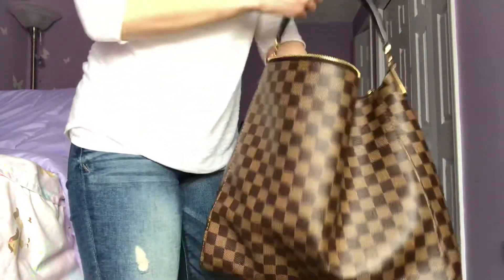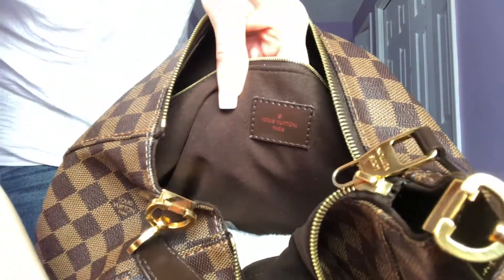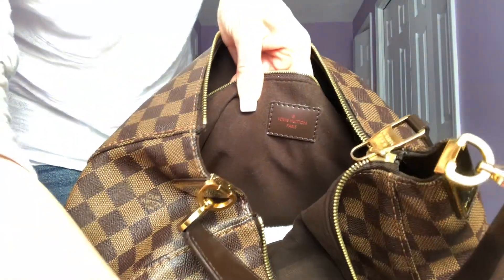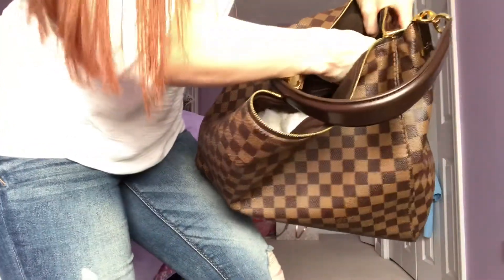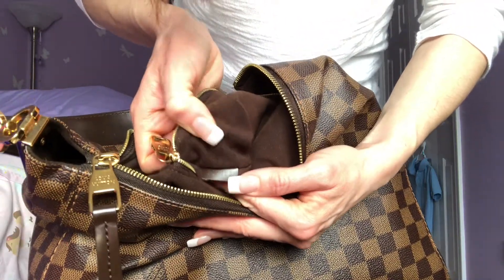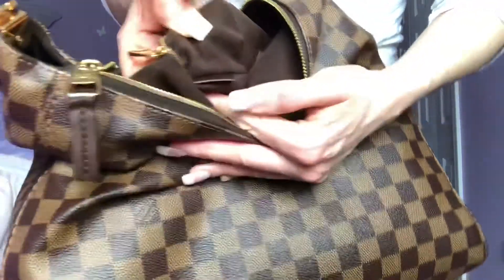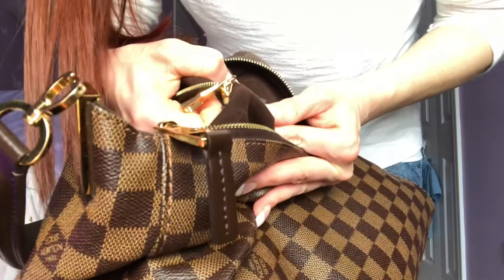Let me see if I can show you the patch. Hopefully that's coming out right. And now this is going to be tricky showing you the date code. Let me see what I can do. Hopefully you can see that.